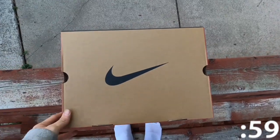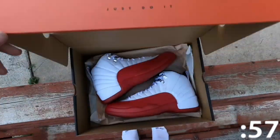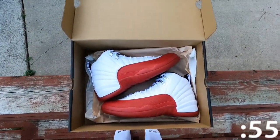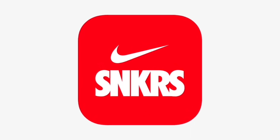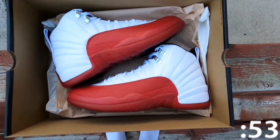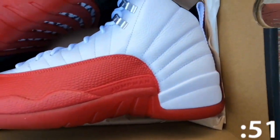Today we're taking a semi-early look at the Jordan Retro 12 Cherry. This shoe released via shock drop on the Sneakers app October 12th, 2023 at a retail price of $210. It is also set to see a wider release on October 28th, 2023.